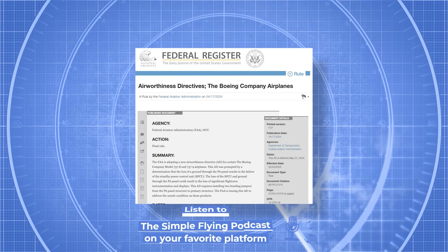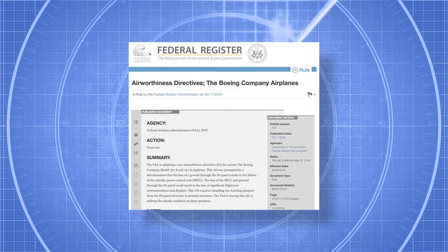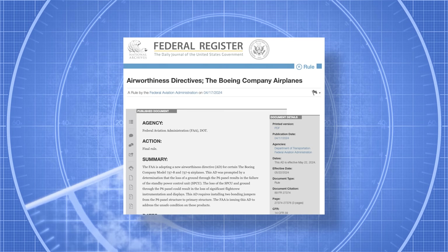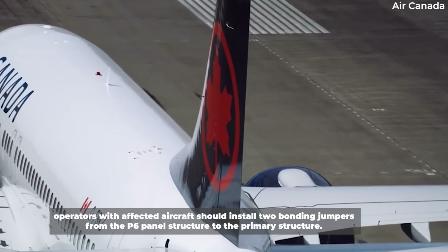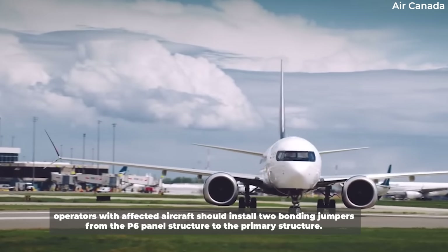The FAA warned that a failure of the SPCU and ground through the P6 panel can potentially result in a significant loss of flight crew instrumentation and displays. As a result, the regulator mandated that operators install two bonding jumpers from the P6 panel structure to the primary structure.